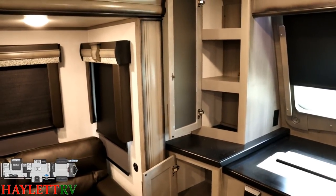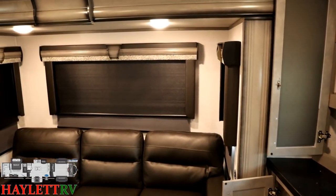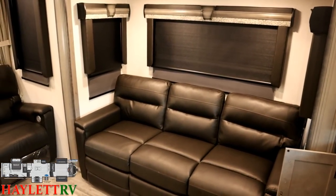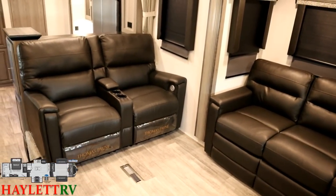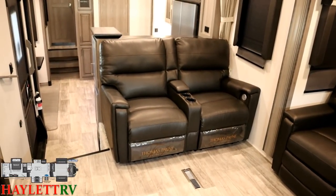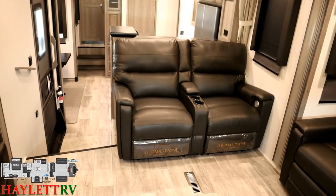So if you want to, you can do some off-grid camping and still enjoy basically full function of your Montana. All the windows will open for airflow, and they all have day-night blackout shades. Over here we have our power recline heat massage theater seating with USB plugs built right into those little silver circles in the armrests.